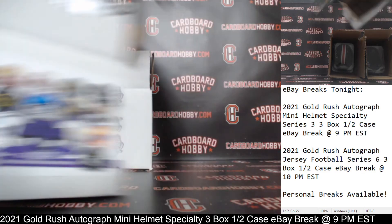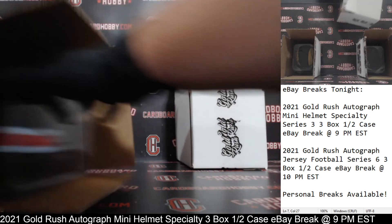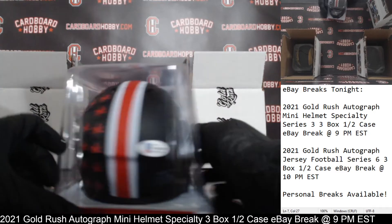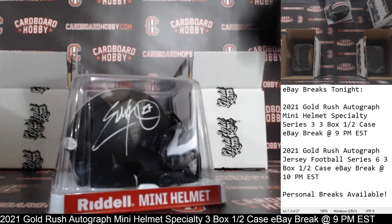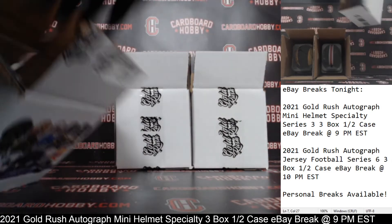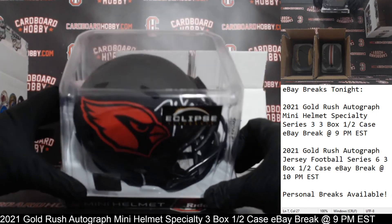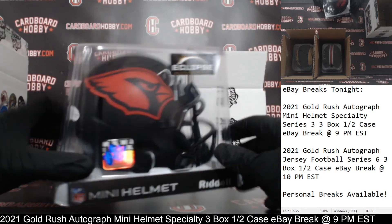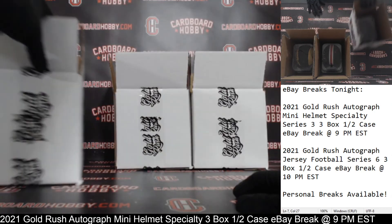Let's run back through the helmets: Isaac Bruce for the Rams, the absolutely gorgeous Eddie George Autographed Mini Helmet in his Ohio State Eclipse Alternate version, and we started out with Eclipse Alternate for the Cardinals — DeAndre Hopkins. Three absolute gorgeous Autographed Mini Helmets.